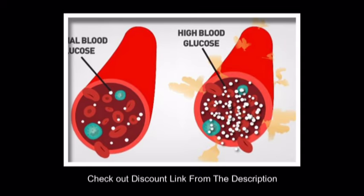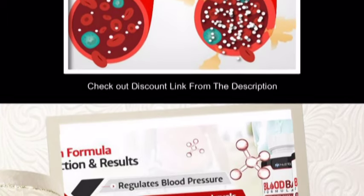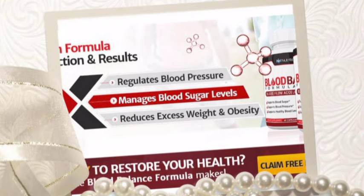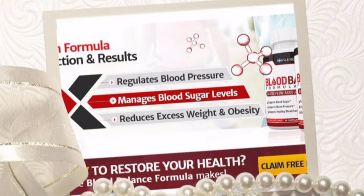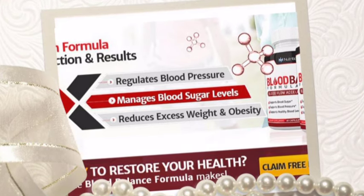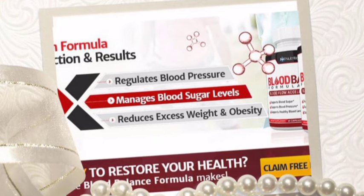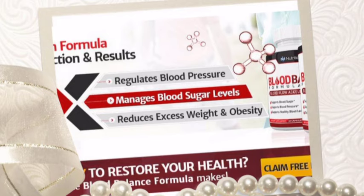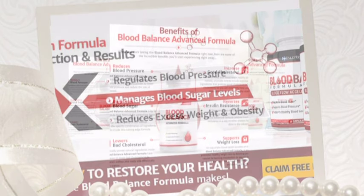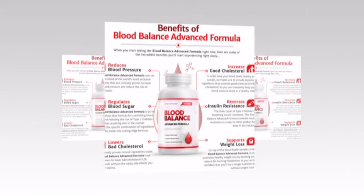Bitter Melon: It helps to improve HDL good cholesterol and lower the LDL bad cholesterol level in the blood without any negative effects. Biotin: This ingredient regulates the blood sugar level and helps in preventing diabetes. Chromium: Adding this ingredient helps to lose excess pounds effectively and quickly with high energy levels, and also keeps the glucose level in control. Cinnamon: It helps to balance the insulin levels by controlling the secretion level and prevents insulin resistance in the body.